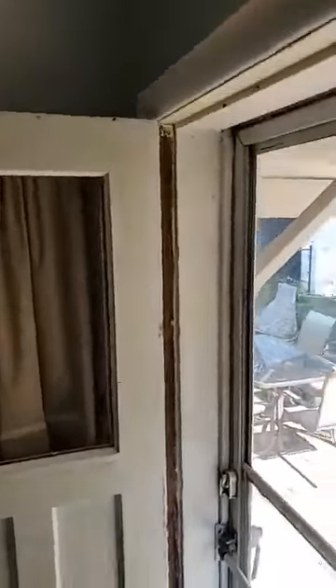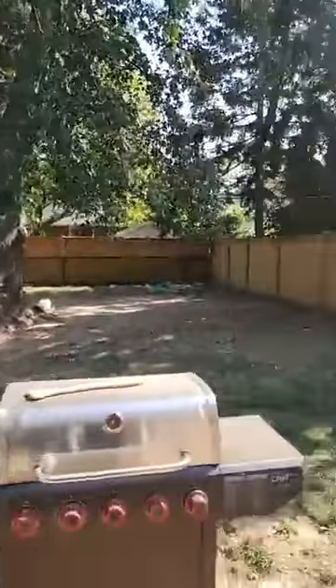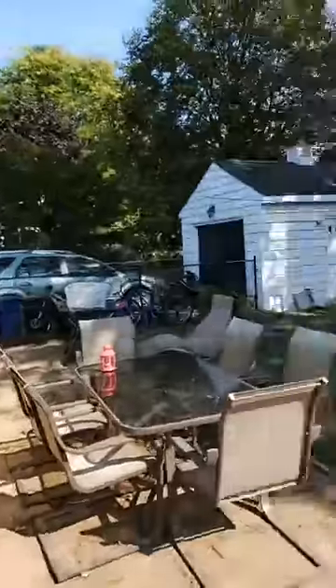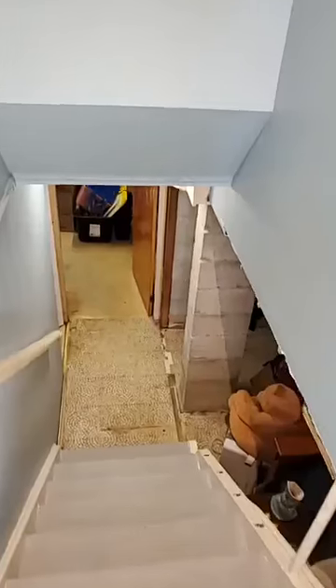Let's go down and take a quick look at the basement. First, we're going to take a look at the backyard. Again, huge backyard, nice and green, mature trees, detached garage. Lots of potential for renovation, restoration, or go all in and a completely new build.